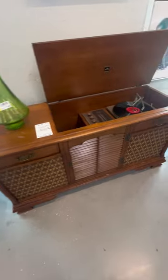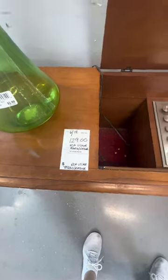This was absolutely gorgeous — look at the record player built right into it. It was so pretty. I wish we had room for it.